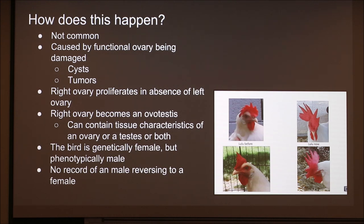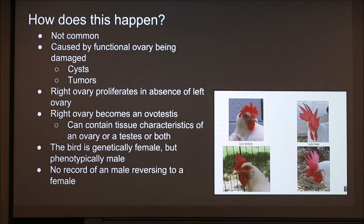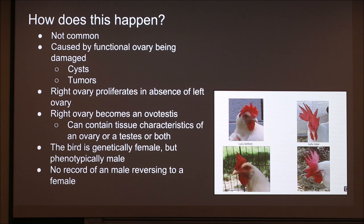For our research, the chicken that had this happen — we're doing research in laying hens, so we don't really have a use for her anymore. Since there's not a lot of research done on this, for educational purposes we decided to sacrifice and dissect her. If you're squeamish, the next pictures aren't very pleasant.